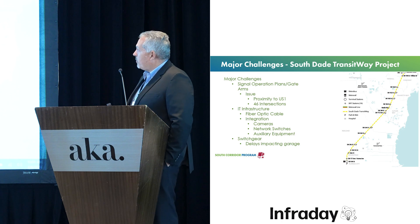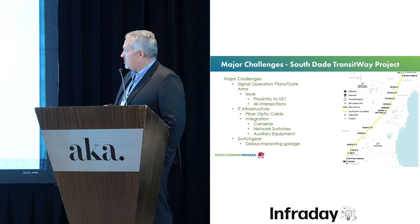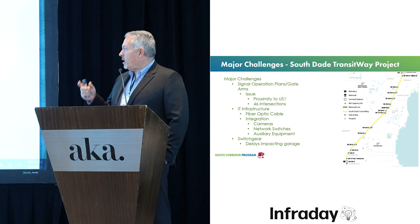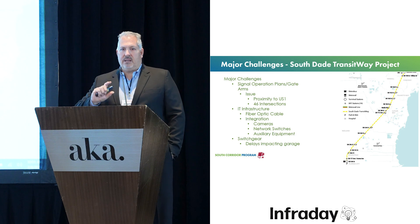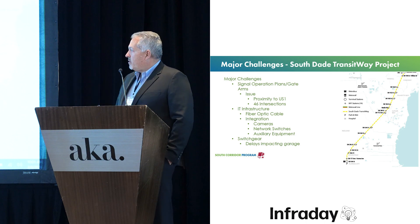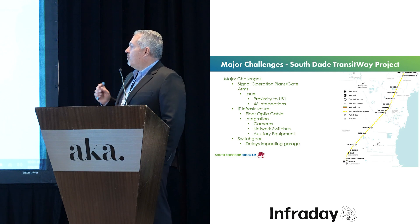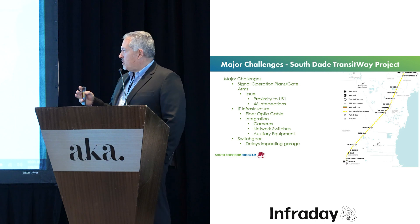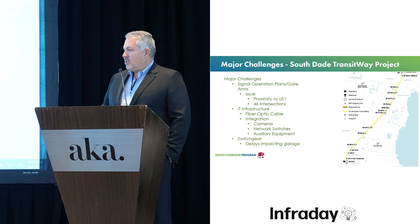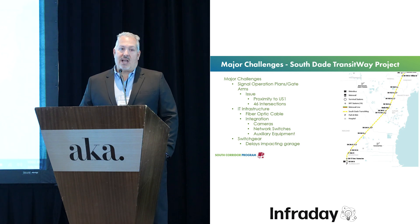Major challenges: this project includes gate arms at all intersecting intersections. The signal operating plans for those intersections — considering that US-1, a major thoroughfare, is next door — has been one of the most complex issues to overcome. We have 46 intersections right next to US-1. Other issues have included IT infrastructure; with the supply chain issues, we've had problems getting fiber optic cable — we ran new fiber optic cable over 20 miles — and we're having challenges integrating cameras, network switches, and auxiliary equipment. This is 14 vertical constructions and 46 intersection improvements all happening simultaneously under one project.